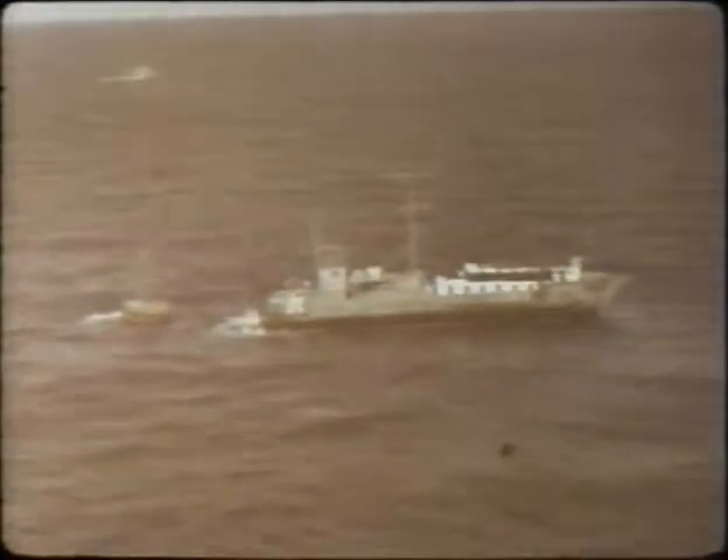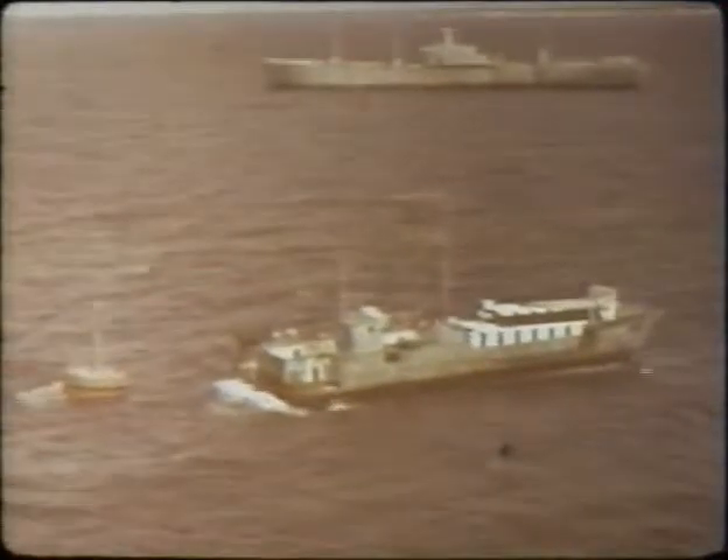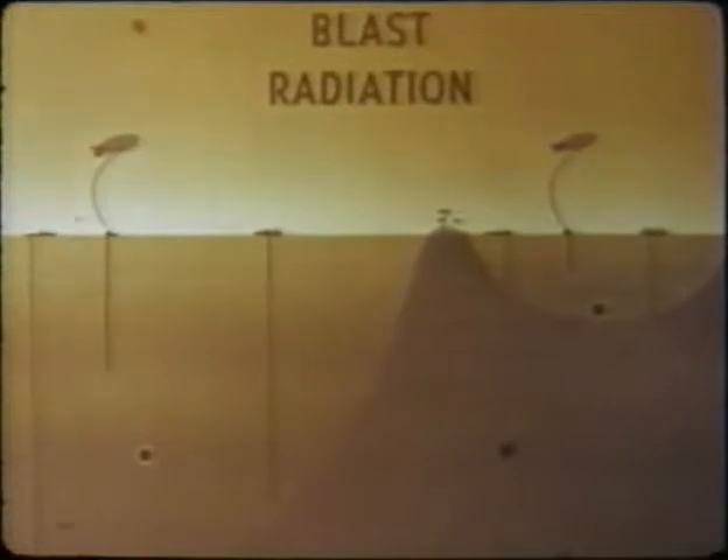The 1958 underwater testing on Operation Hardtack at the NEWETOC Proving Grounds provided supplementary effects data needed to answer naval tactical questions through its two underwater tests — the Wahoo deepwater shot and the Umbrella shallow water detonation. Target ships, along with YC barges, formed platforms for the vast variety of instrumentation to record basic shock and radiation phenomena.